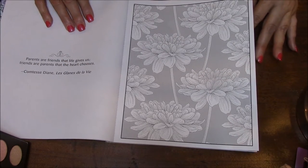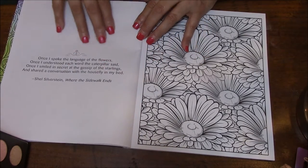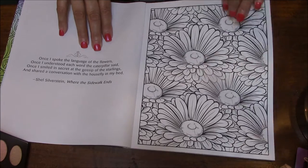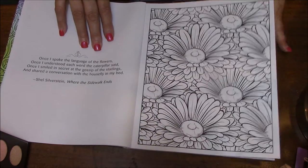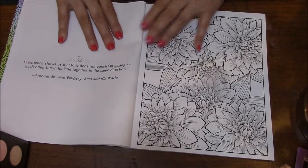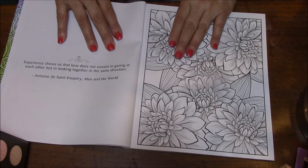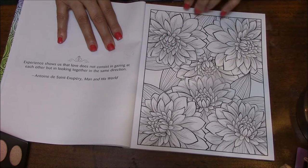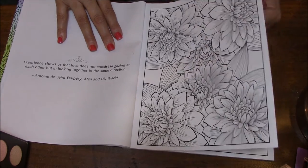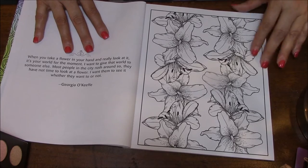I love flowers. If you want to, you can always pause and read the sayings. Daisies — my favorite. You could color those like Gerber daisies. Beautiful. I almost think that these would look prettier with coloring pencils, because you can get light and dark on them. I almost think gel pens would be too bright. So this might be a book that I do with colored pencils.